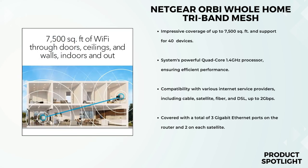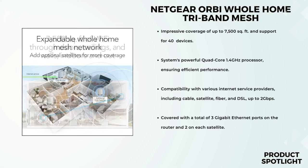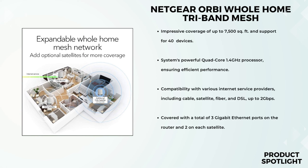The Orbi app is not just for setup — it's your control center. You can easily manage your Wi-Fi settings, check your internet speed, and keep an eye on your data usage. It's like having a network control room right in your pocket. For devices that thrive on a wired connection, the Orbi RBK753 has you covered with a total of 3 gigabit Ethernet ports on the router and 2 on each satellite, perfect for gaming consoles, smart TVs, and other wired gadgets.